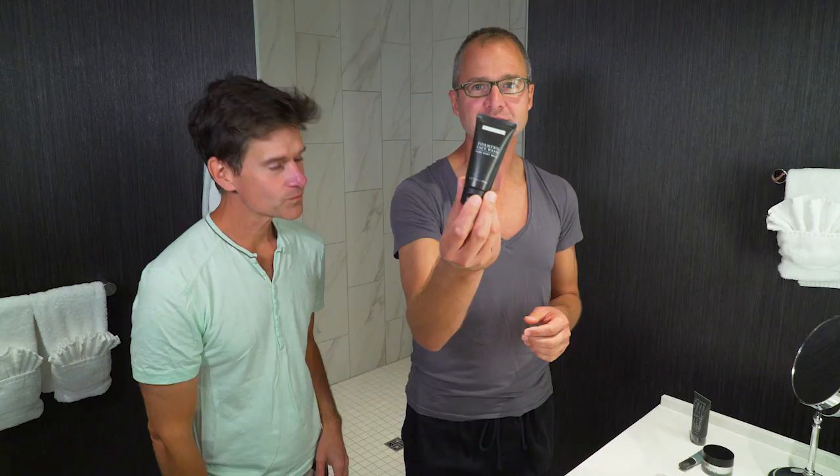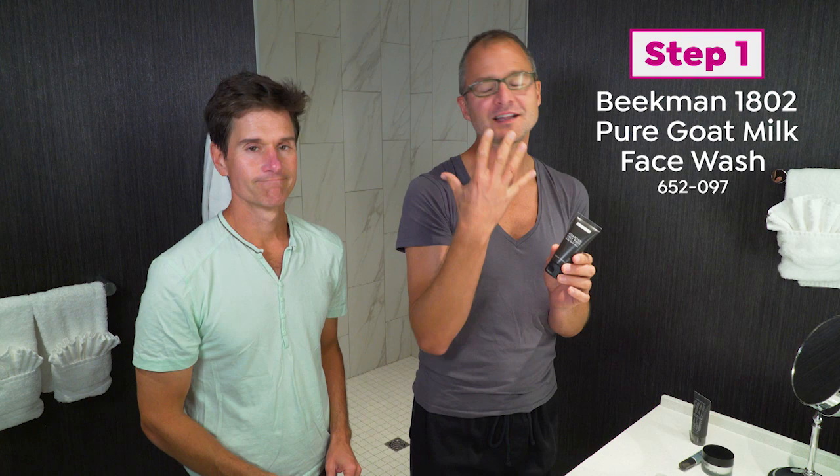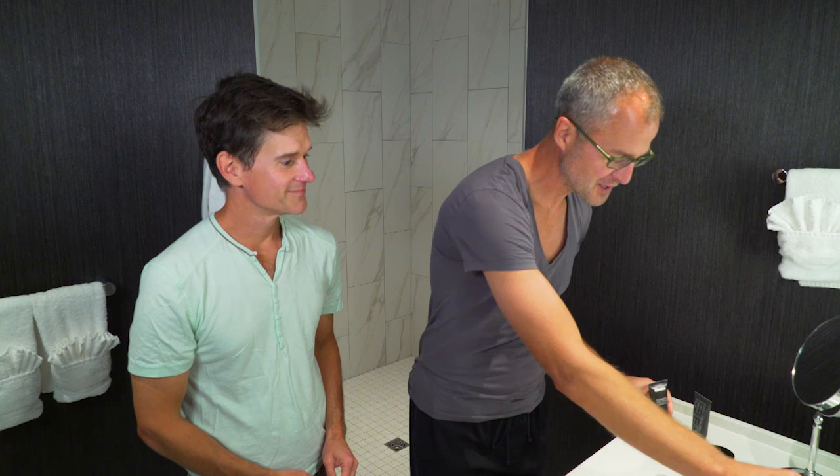I am going to start with one of my favorite products, the foaming face wash. I like to see the foam when I'm washing my face, and the foaming face wash with the Goat Milk is super creamy, super hydrating, super foaming.